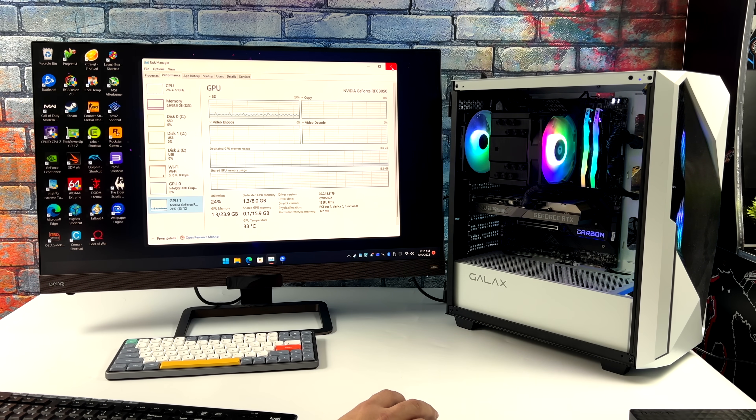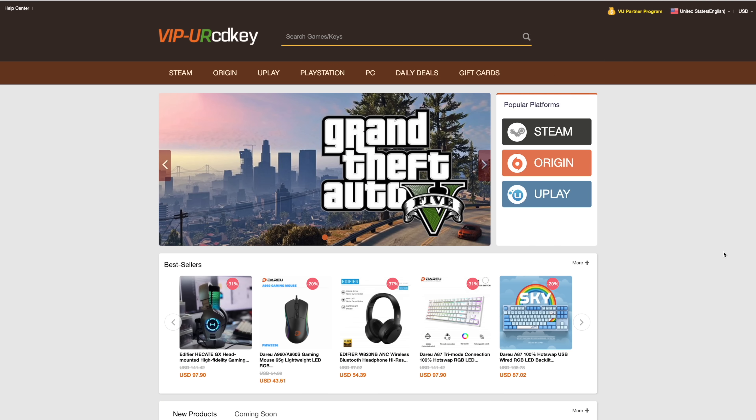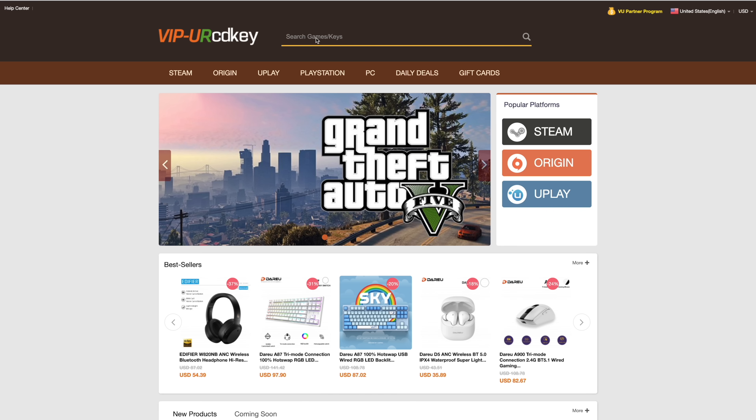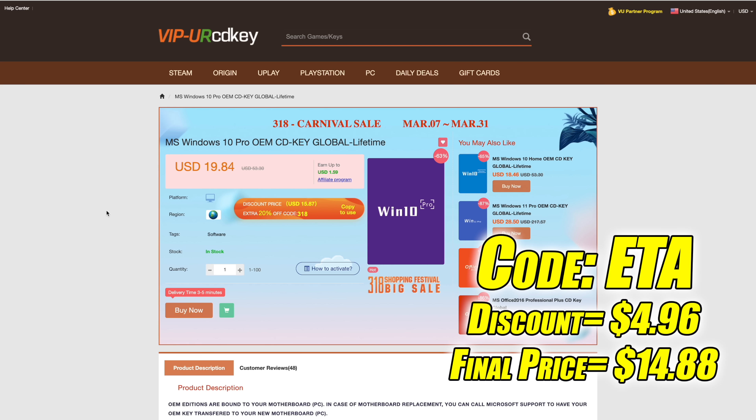In this video we're going to be testing out some high-end emulation at 4K resolutions, but before we get started, this video is brought to you by URCD Keys. I've actually been using this site for a couple of years now. They offer Steam keys, Origin, Uplay, and even Microsoft applications like Office, but the main reason I use URCD Keys is for their Windows keys. Right now their Windows 10 Pro OEM key is $19.84, but if you use code ETA at checkout you can get 25% off. I've personally had really good luck with these Windows 10 keys, and since we do a lot of builds on the channel, this comes in really handy.